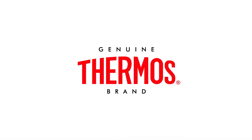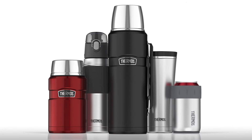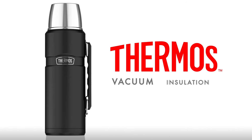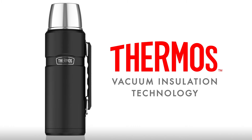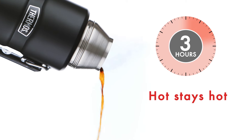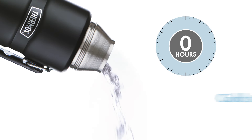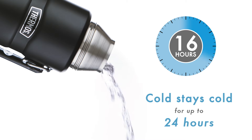For over 110 years, Thermos Brand has delivered superior quality products and performance standards. Our vacuum insulation technology continues to live up to that same quality and performance. Meaning, you can be sure that what you put in your vacuum insulated Thermos Brand product will stay hot or cold.